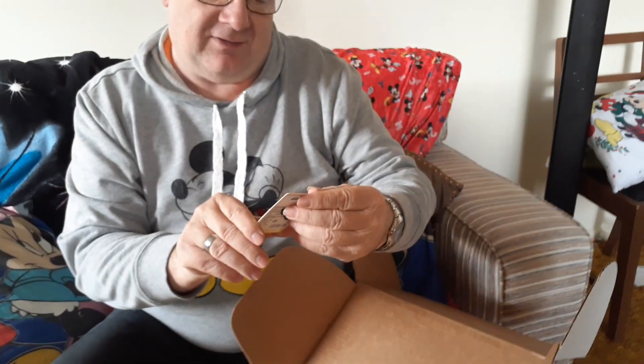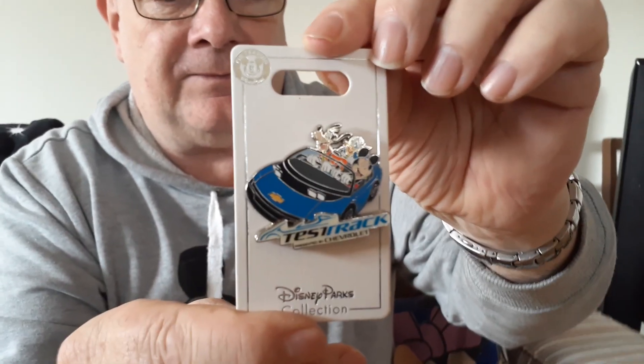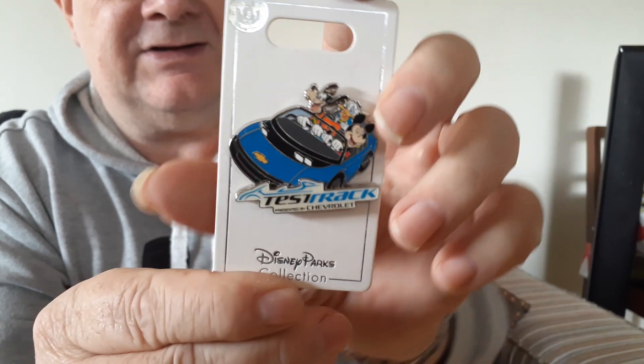A Mickey pin from Test Track, which is the car attraction in China apparently, according to the back of this. I love this — Goofy, Donald and Mickey in the car in Test Track.